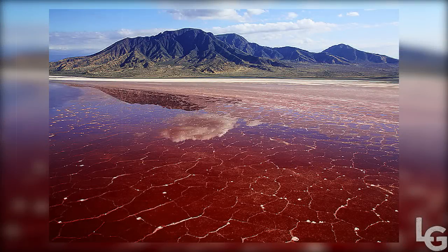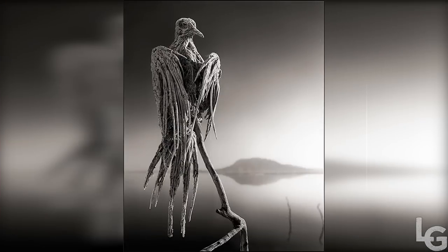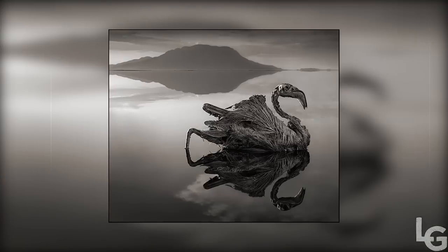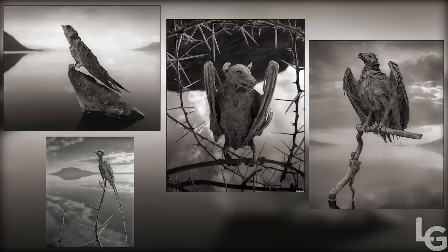Lake Natron in Tanzania is one of the most serene lakes in Africa, but it's also the source of some of the most phantasmagorical photographs ever captured — images that look as though living animals have instantly turned to stone. The alkaline water in Lake Natron has a pH as high as 10.5 and is so caustic it can burn the skin and eyes of animals that aren't adapted to it.